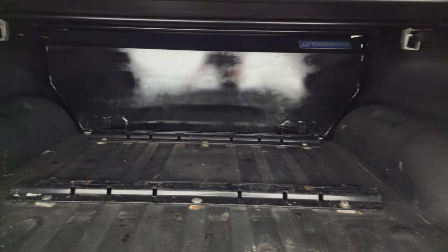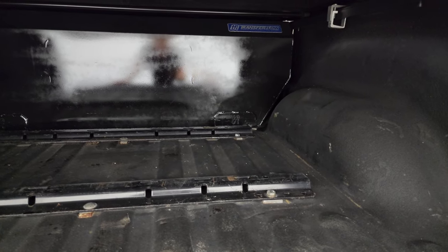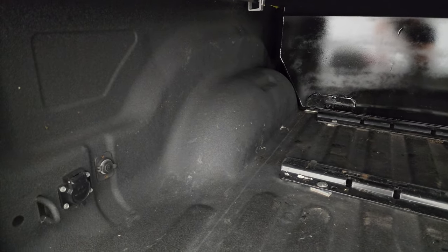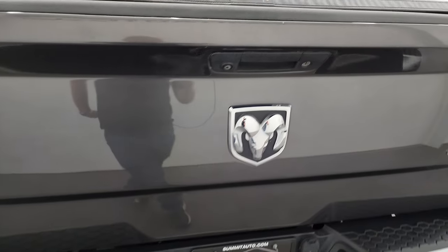That is not a growth on it — that's actually the cap of an auxiliary fuel tank on the inside. It's a Transfer Flow auxiliary fuel tank, and it even has a controller inside the cab that I'll show you in a second. There's also a spray-in bed liner, fifth wheel bed rails, and that bed liner goes onto the tailgate — all in very nice condition. The tailgate shuts nice and solidly.